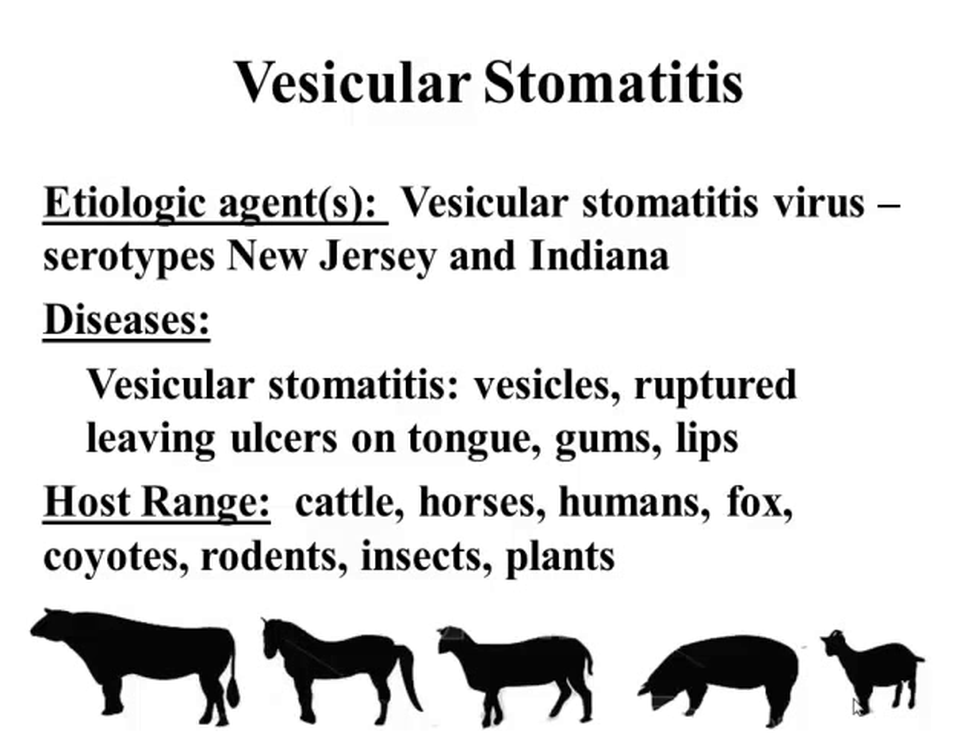The host range — I've included the usual suspects, but it's important to realize there's a large host range for this virus. Cattle, horses, even humans — it is zoonotic. It's been documented in fox, coyotes, rodents, insects, and maybe even plants have been implicated.